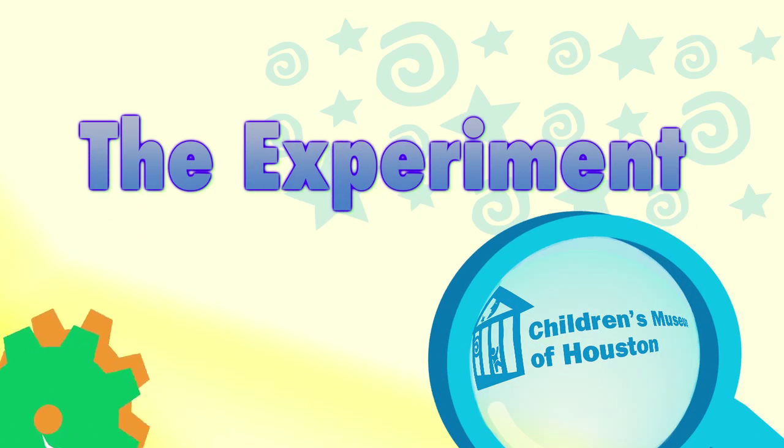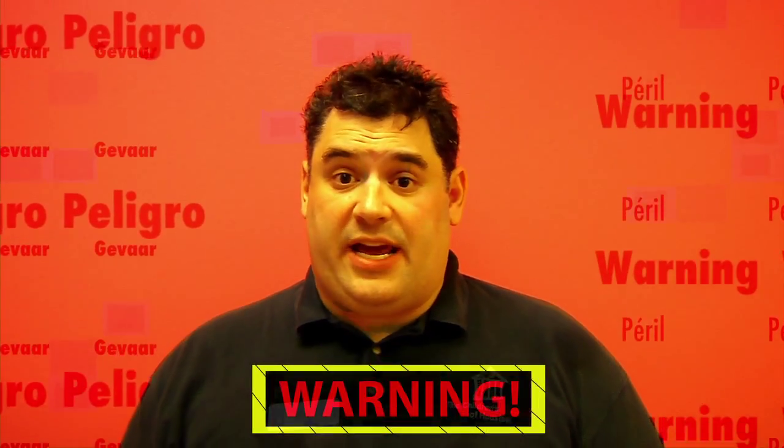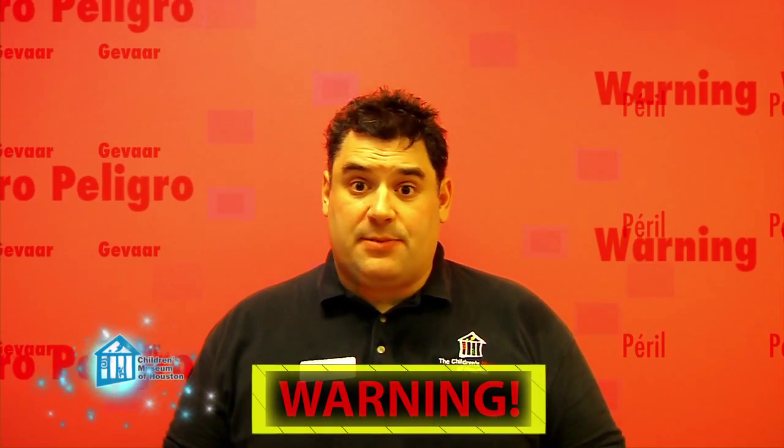Let me show it to you a different way. Before we begin, remember, science is fun, but it can also be dangerous. So always have a responsible adult helping you. We're going to use this car to get Sir Isaac Newton down to the bottom of the ramp. First, we're going to test it without a seat belt.